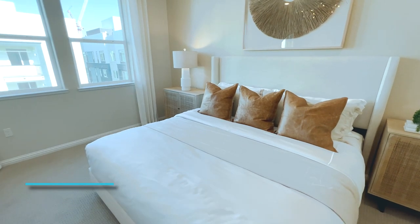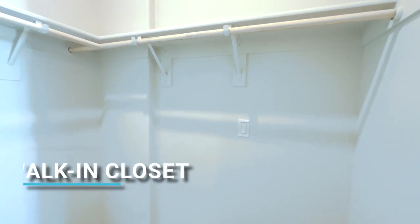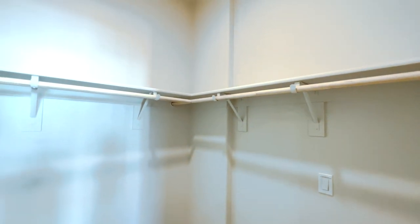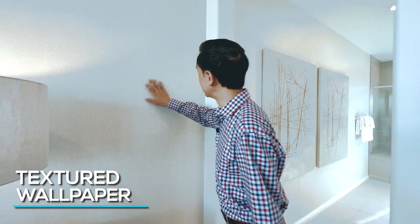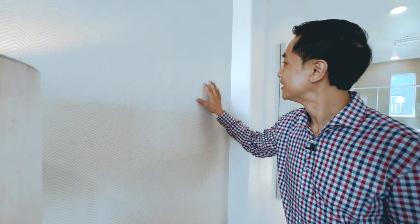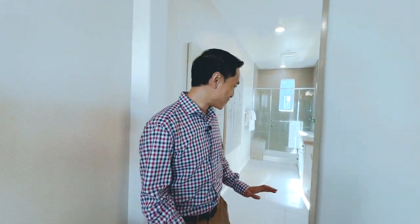Not only that, you have a huge walk-in closet with a tall ceiling for all the extra storage you need. Even look at this wallpaper — it's like a twill or something with a texture. This is really nice — so cool.